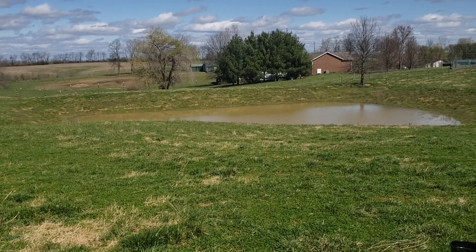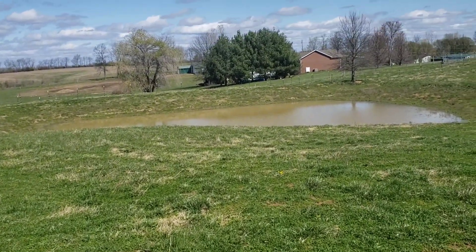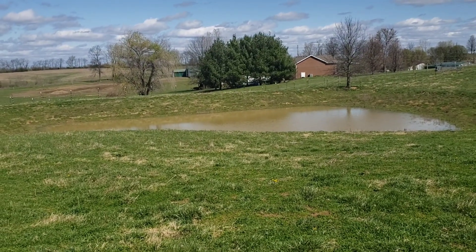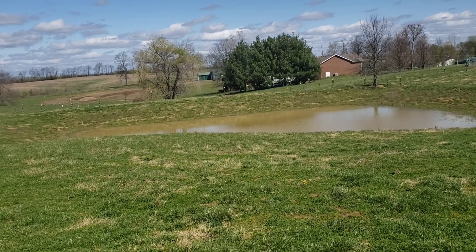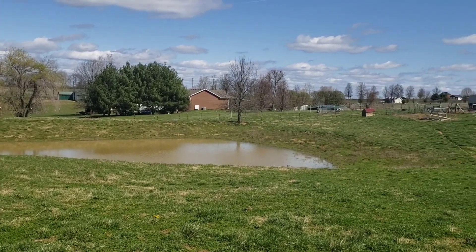There's a little pond here. Before they bought the place, the prior owner said it had held water well and had fish in it. But muskrats got into it and tunneled so much through the dam that it just won't hold water anymore.